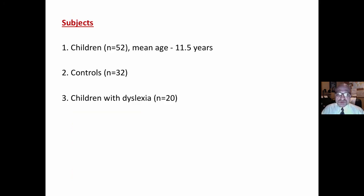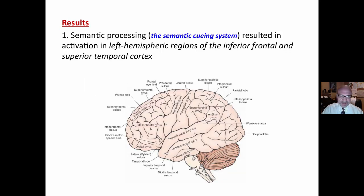Subjects: 52 children, mean age 11.5 — 32 controls and 20 children with dyslexia.